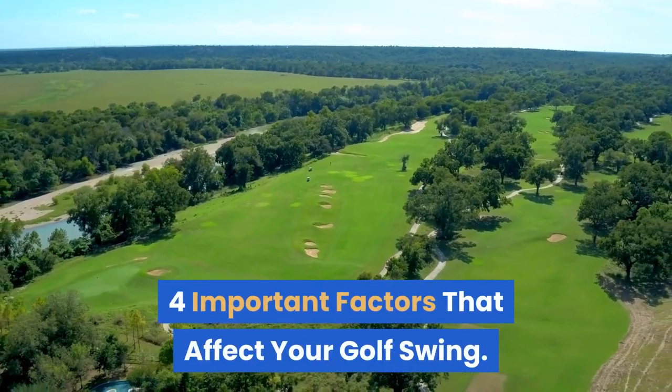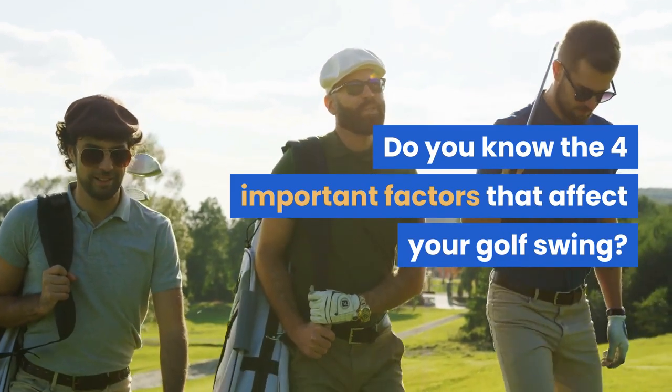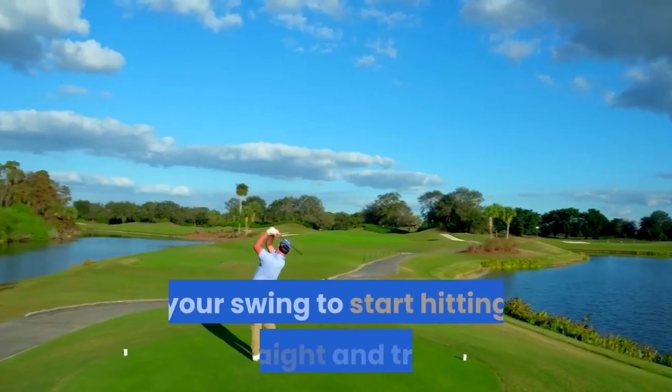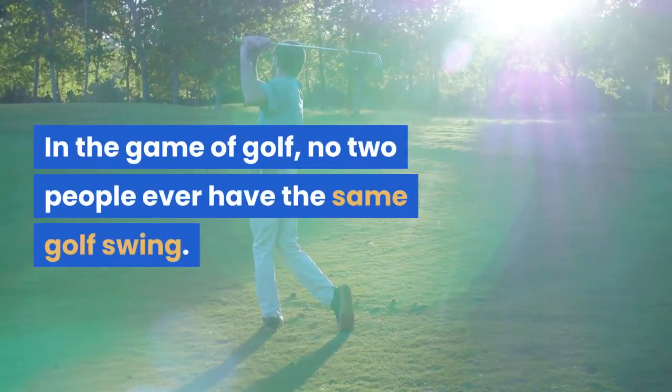Four important factors affect your golf swing. Knowing what they are and interpreting them can help you adjust your swing to start hitting straight and true. In the game of golf, no two people ever have the same golf swing.